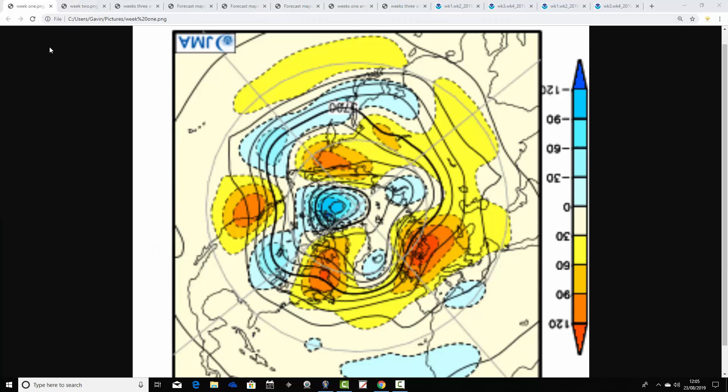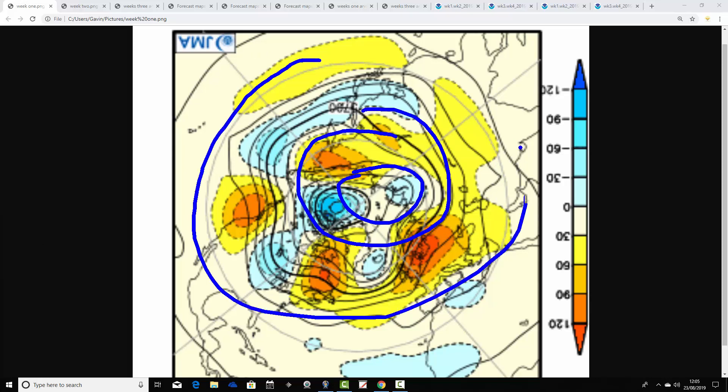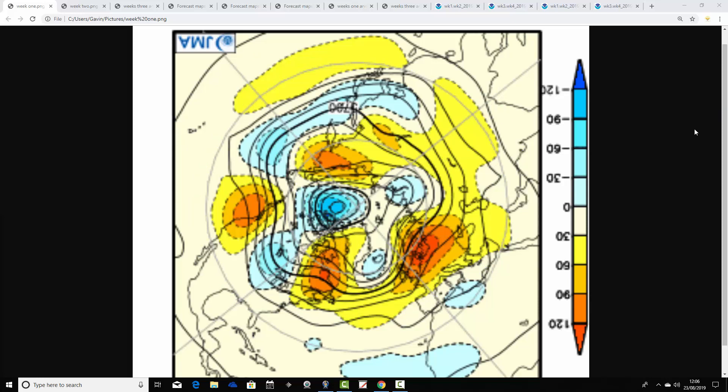We're going to start off with the JMA 500 millibar height anomaly flow chart from the North Pole view down. This is the North Pole of the Northern Hemisphere just here, with the Arctic around here, and the middle latitudes of the Northern Hemisphere around there. 500 millibars is an area where high pressure and low pressure are being moved around by the jet stream. Red extrapolates to above average heights, which is high pressure — yellow, orange and red. Blue extrapolates to below average heights, which is low pressure.